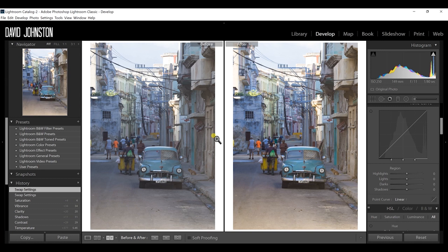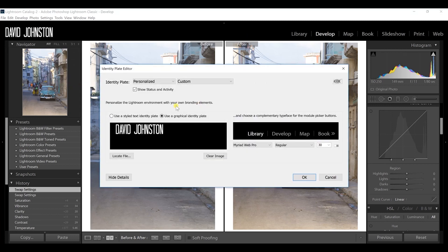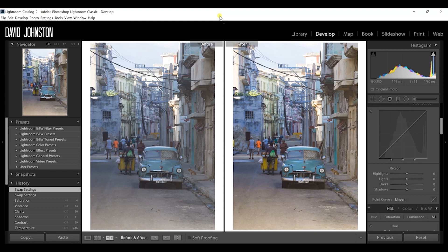What if you want to add style to your Lightroom panel with a personalized nameplate? Just right-click the top-left area, go to Edit Identity Plate, and a window appears where you can personalize Lightroom. You can locate a file, create a PNG in Photoshop, bring in a signature, and adjust the fonts of your module labels in the top right — a really cool way to make Lightroom pop for special clients.